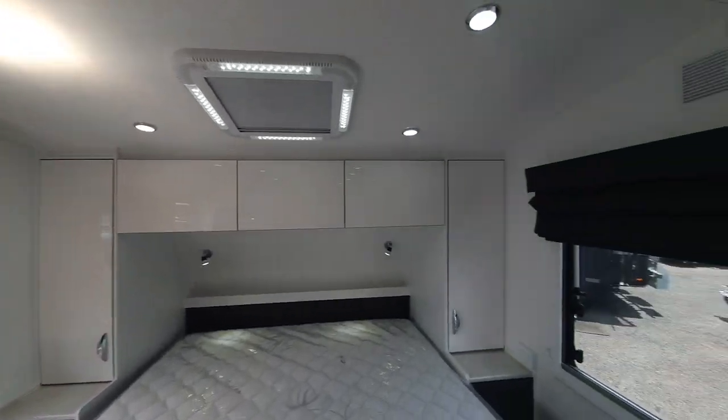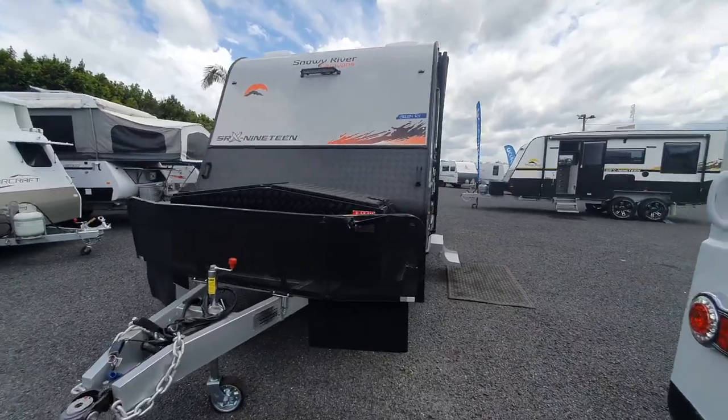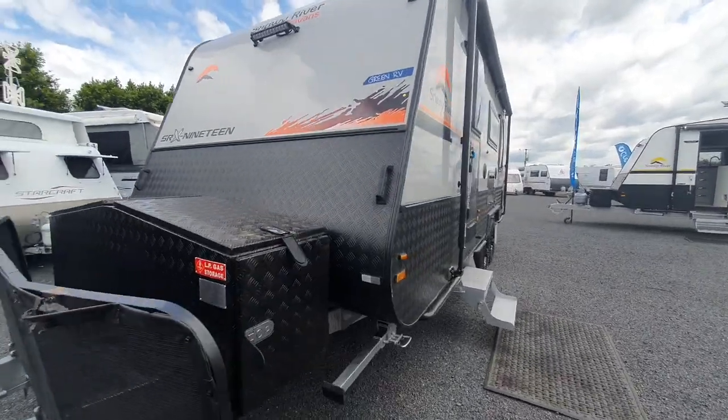This caravan doesn't have the window over the bed — I feel like you're hopping into a yacht. Everything is seamless fiberglass and the finishes are just absolutely on point.